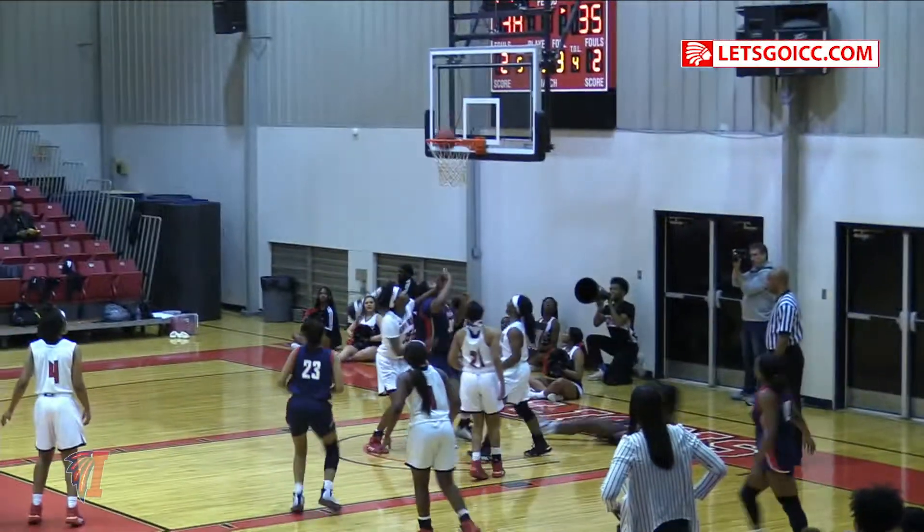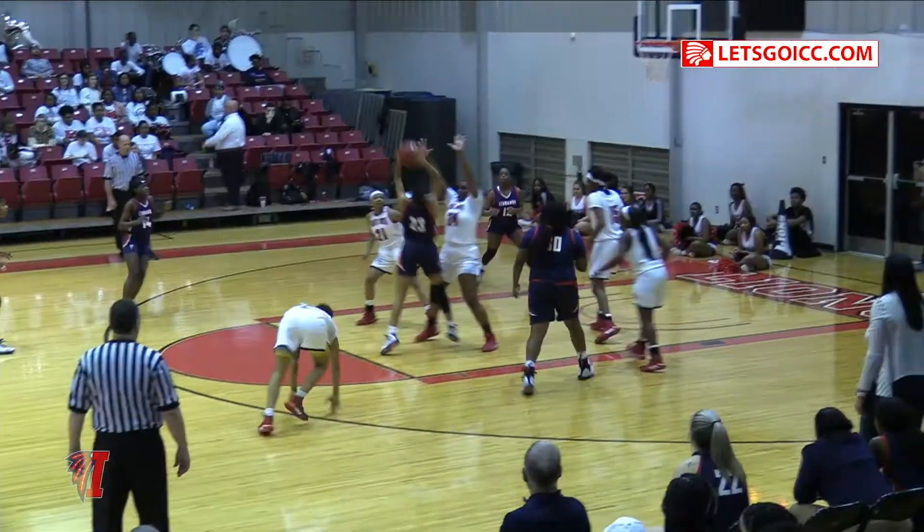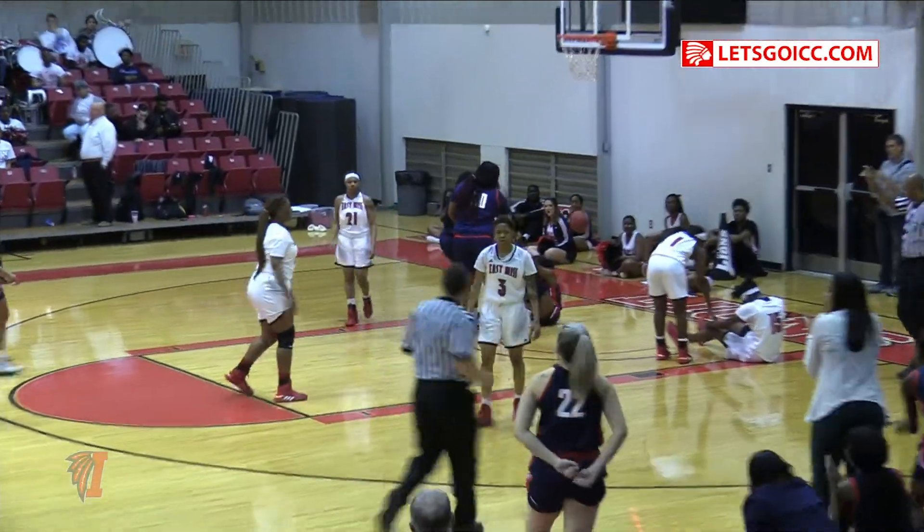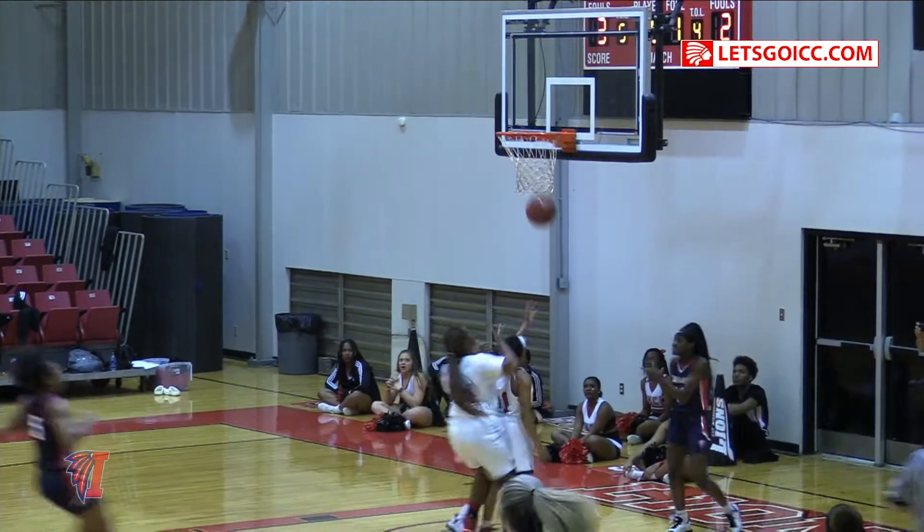Norman drives inside, her layup is up in and good. Layup out the basket. Norman's going to try to go coast to coast — layup is good.